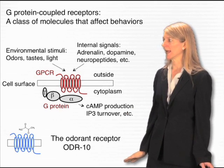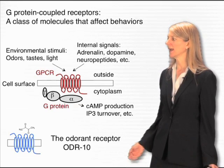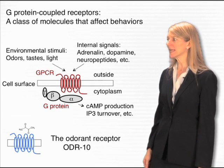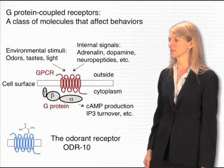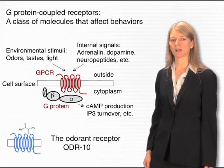I'm going to start my talk today with talking about the response to external environmental stimuli, and particularly about the sense of smell. The sense of smell begins with G-protein-coupled receptors in the olfactory neurons of the nose. Large families of these receptors detect different chemicals in the environment.